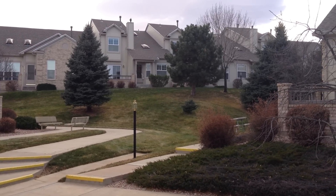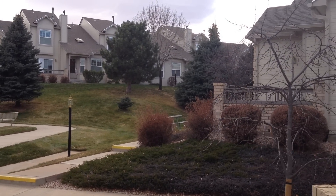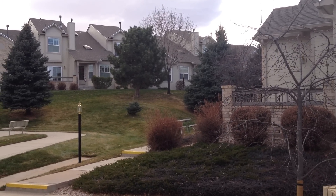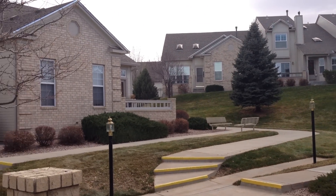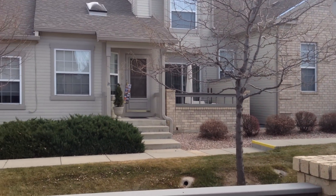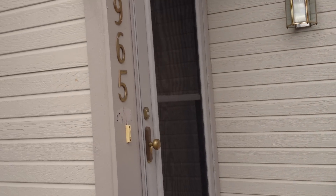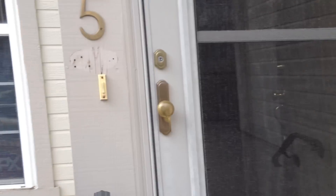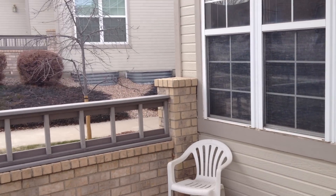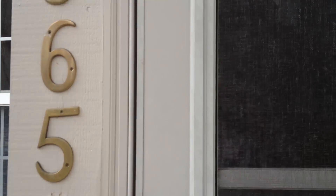Welcome to Saddleback Estates. This is a very peaceful, highly sought after town home community here in the central northeast part of Colorado Springs. It's a very mature, quiet, established community. We're actually sitting on the front porch of 5965, getting ready to walk in. This is a great end unit — four bedrooms, almost 2600 square feet with a full basement. You're just going to love this place.